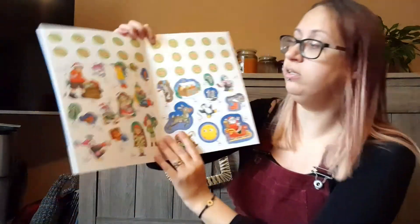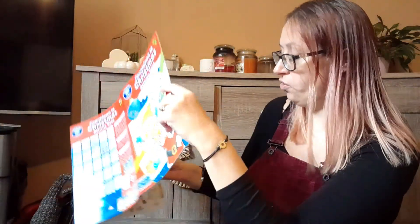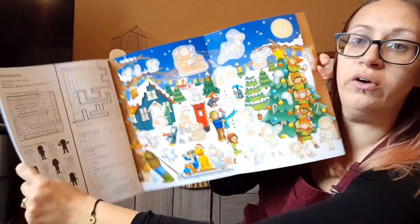You've got your stickers in the middle, all your stickers, and then you've got your answers at the back for some of the puzzles. You've also got stickers to make your own advent calendar scene. I'll leave all the links below where you can buy these and how much they are — they'll all be down in the description.